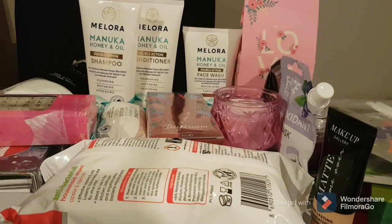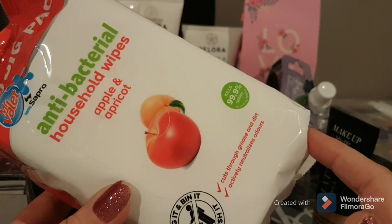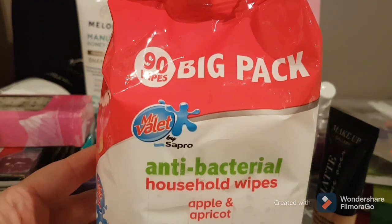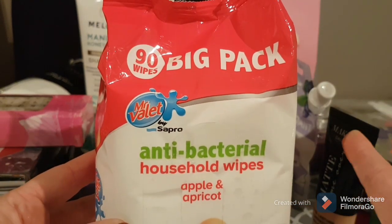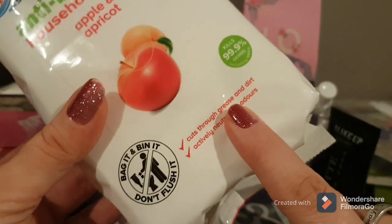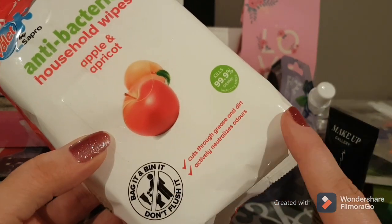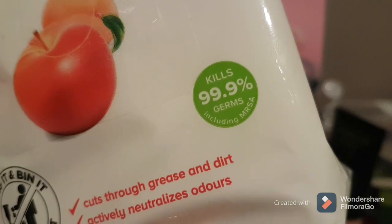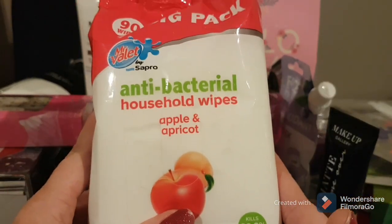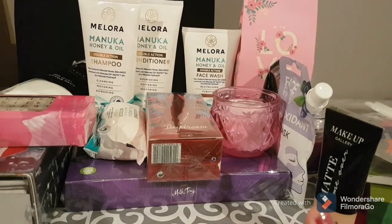First thing I got: antibacterial household wipes in apple and apricot. You get 90 wipes for a pound — they're made by Mr Valet. These are really handy, I keep these all the time in my house just to give surfaces a quick clean down, and it kills 99% of germs including MRSA. At a pound I think that is an awesome bargain — these usually last me a month to a month and a half.